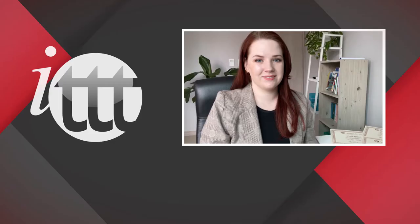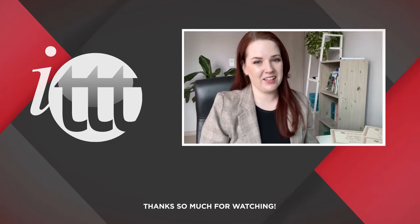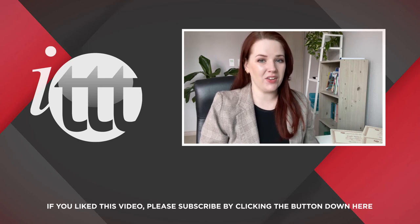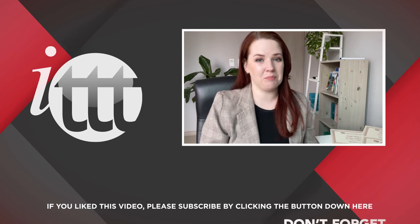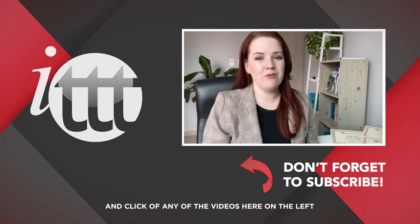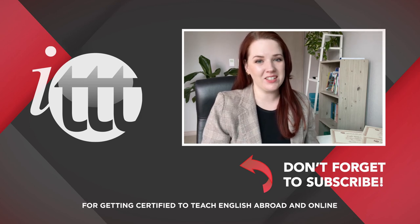Thanks so much for watching. We are ITTT, the leading provider for TEFL and TESOL training courses. If you like this video, please subscribe by clicking the button down here, and click on any of the videos here on the left for more interesting teaching tips, and for getting certified to teach English abroad and online.